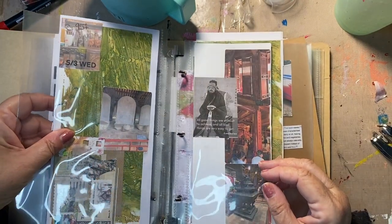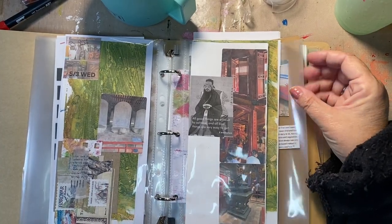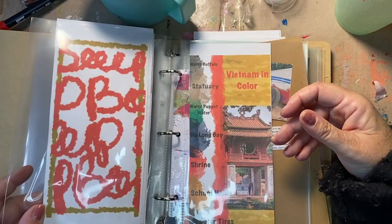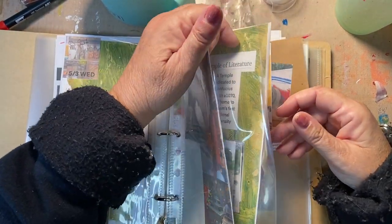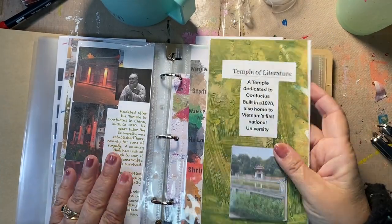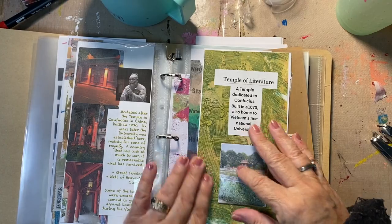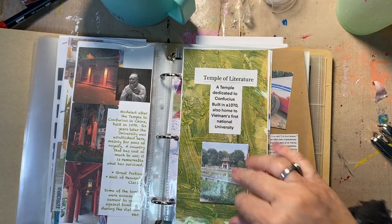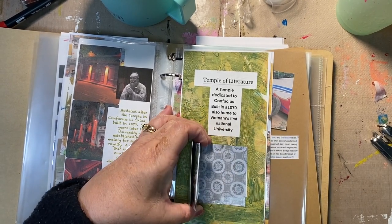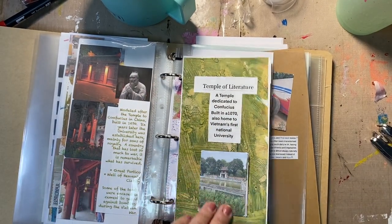And that will all get fixed with a fused tool. Then we have Wednesday and we did the Museum of Literature, which is a tribute to Confucius. This is rather heavy — this does not go in here. So that we have that. This still needs a home. But I have this, so I can take this off and put it on the outside of the envelope. I could make it a tip-in that I put on top. I just don't know yet.